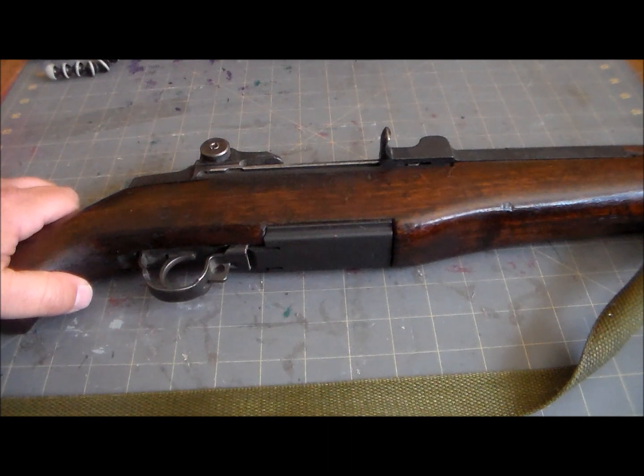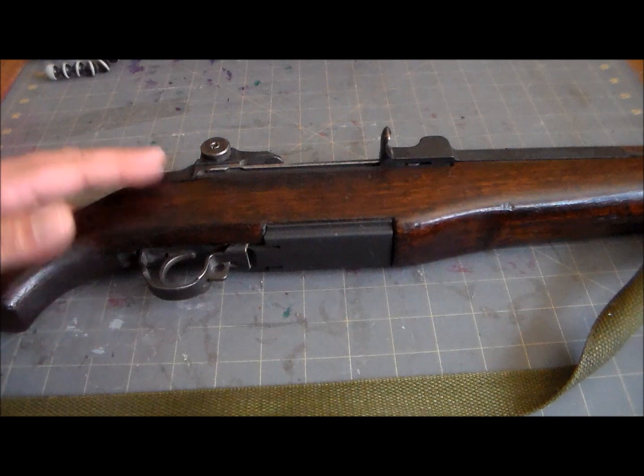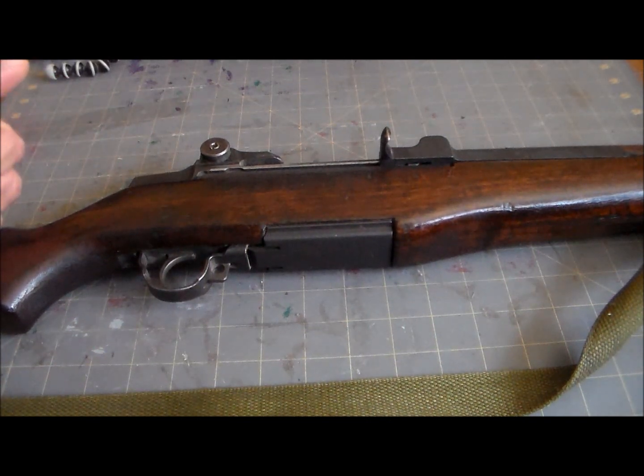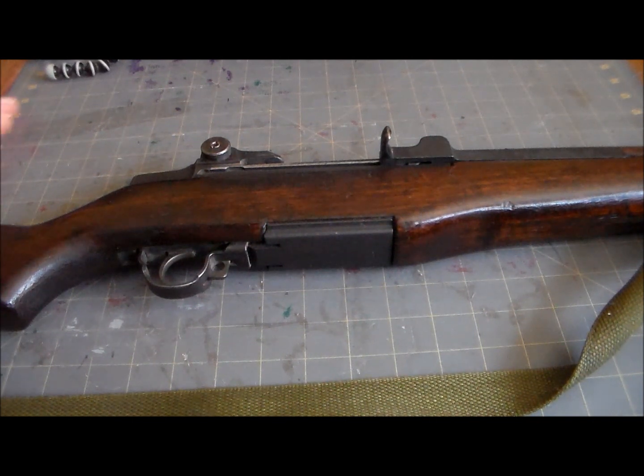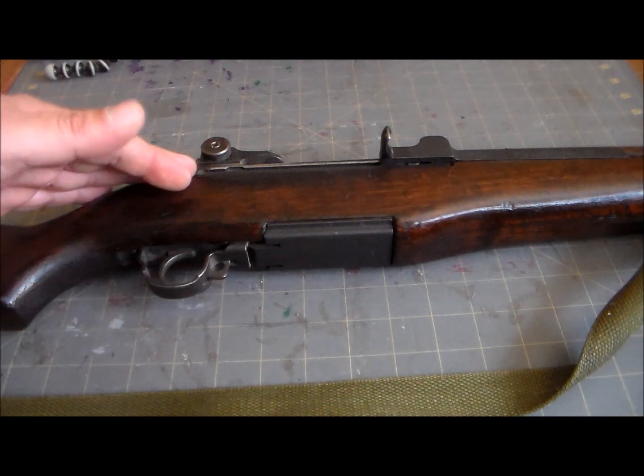Hey gang, welcome to my channel. I'm the Pony314 and what we have here is an icon of the greatest generation — the first semi-automatic rifle to serve as a general issue rifle in any army in history. That's right, this is the M1 Garand, and so here are the basics.